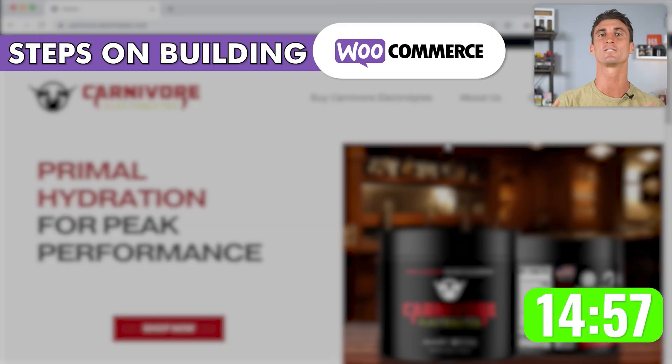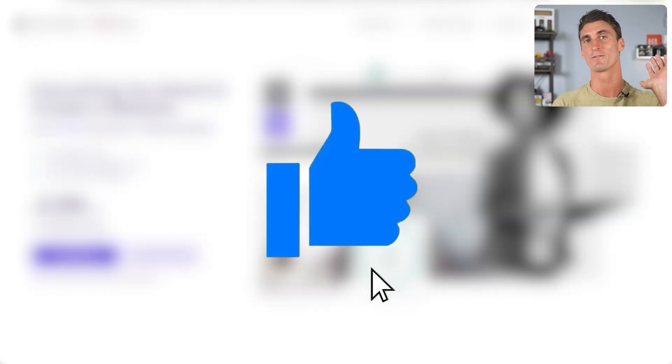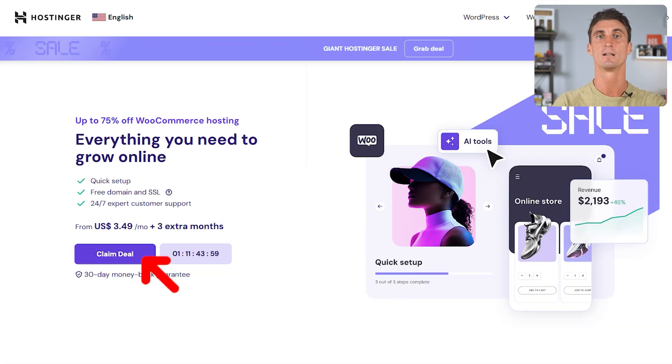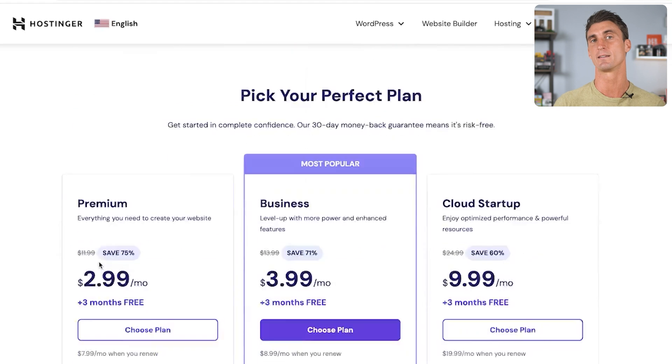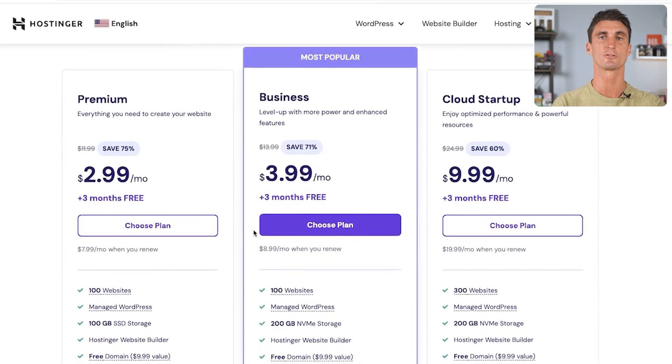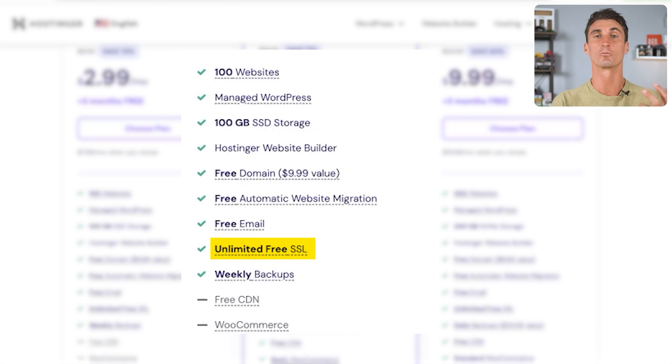The first step is to sign up for a hosting account. Make sure to smash the like button — I do have the hookup with Hostinger. You can use coupon code Travis to get an extra 10% off your hosting. Hostinger is already really inexpensive. Click the link down below in the description and you're going to get to this page, then click on Claim Deal. From there, choose whichever plan is best for you. All Hostinger plans come with essential features like SSL certificates, which is really important if you're looking to make sales and take people's credit cards online.